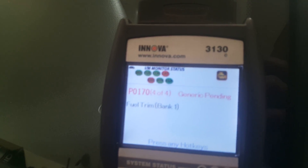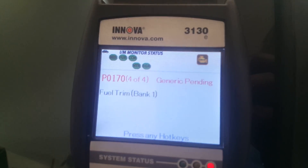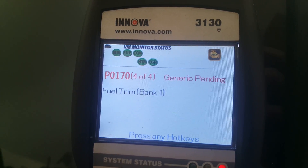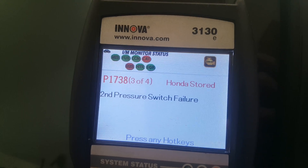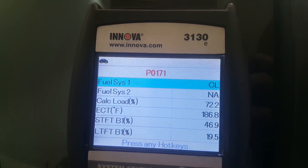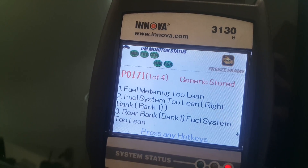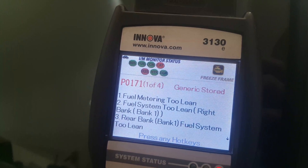So let's zoom in here. So that's the code. Four codes — actually, three codes. This is the one I'm concerned about: the P0171 lean.